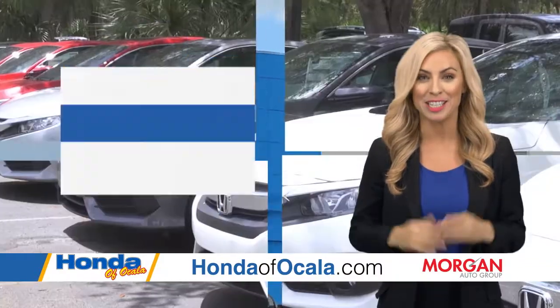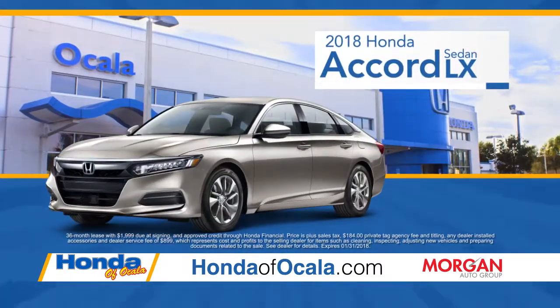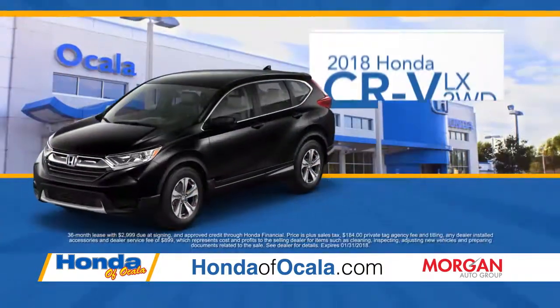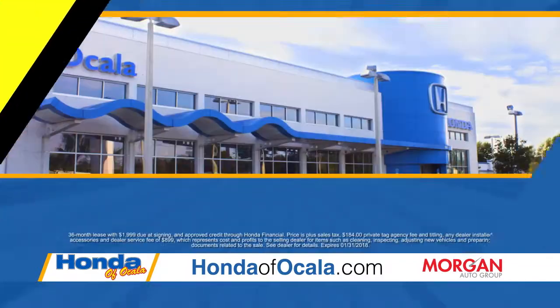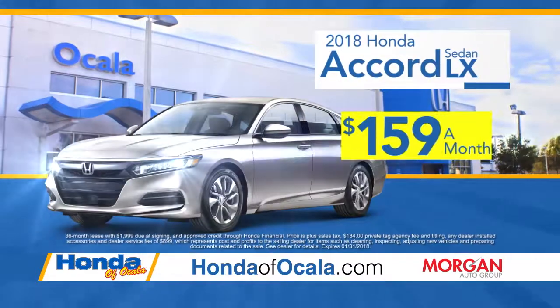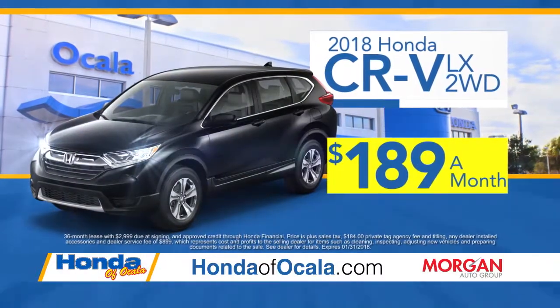This month at Honda of Ocala, you pay what we pay and not a penny more. Drive the Honda Accord for $159 a month or the Honda CR-V for $189 a month. You heard right — that's a brand new Honda Accord, just $159 a month, and a brand new Honda CR-V, only $189 a month.